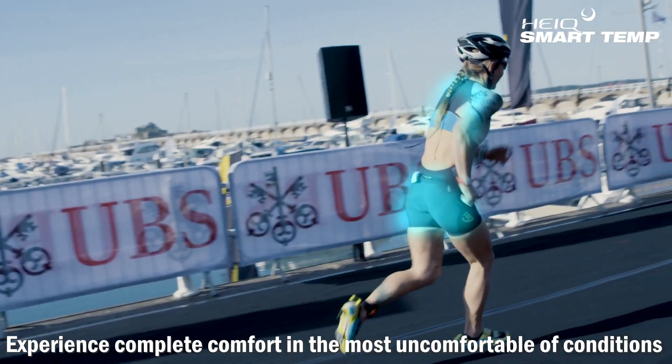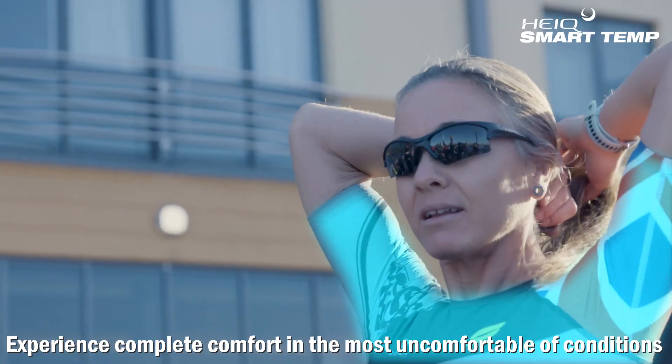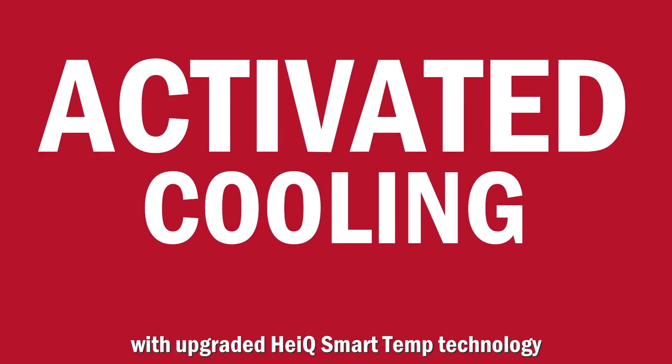Experience complete comfort in the most uncomfortable conditions with upgraded HiQ SmartTemp technology.